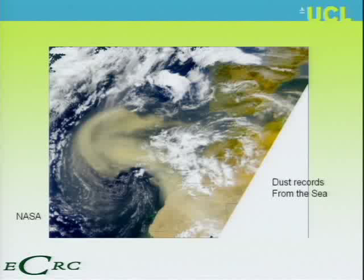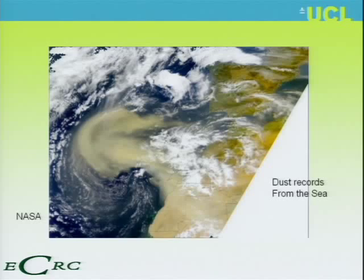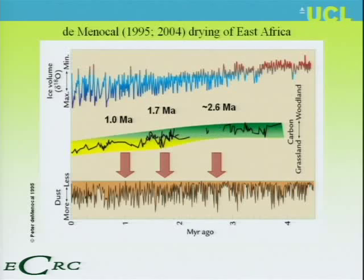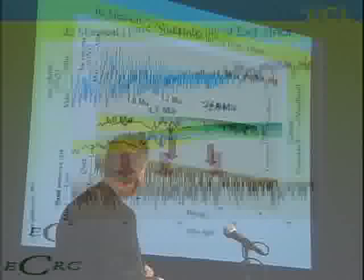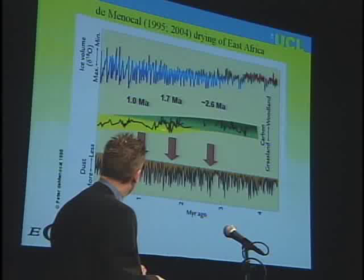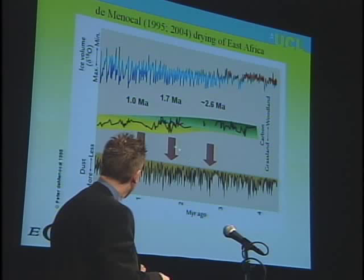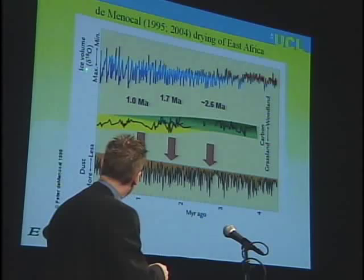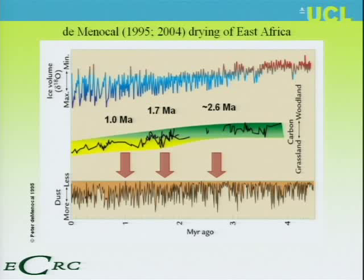About 10 years ago, Peter Domenico published a seminal paper in Science showing from ancient soils that East Africa had dried out. From dust records from the oceans, you can see lots of variability, with three periods of drying as the climate cooled. This gave us the paradigm that East Africa got drier, humans were stressed, and therefore they evolved — and this happened three times.